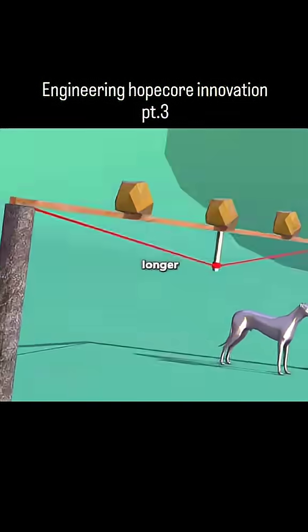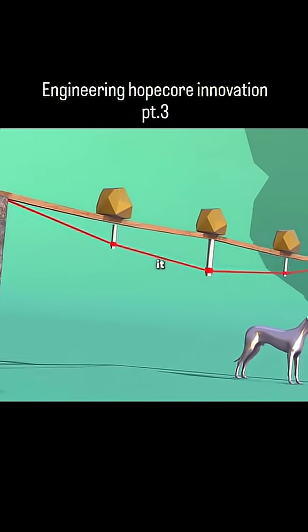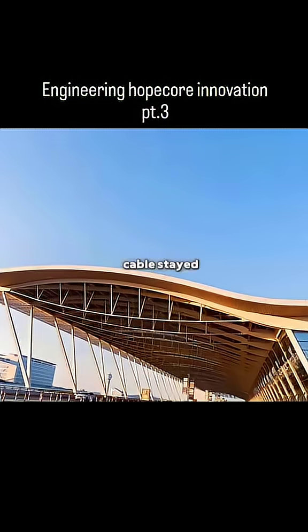Using the same idea when the beam gets even longer, you can add more pillars and ropes to support it. Congratulations, you've just invented the single cable-stayed beam.